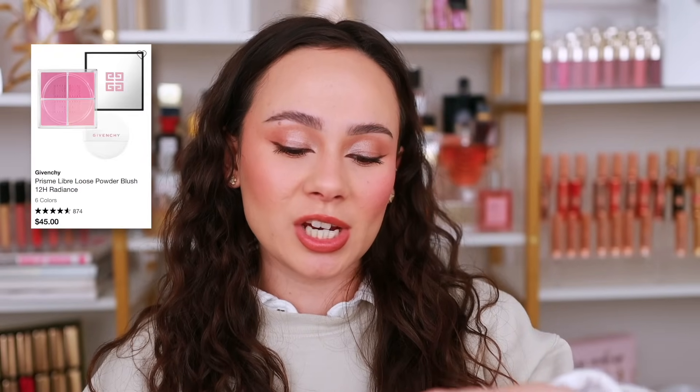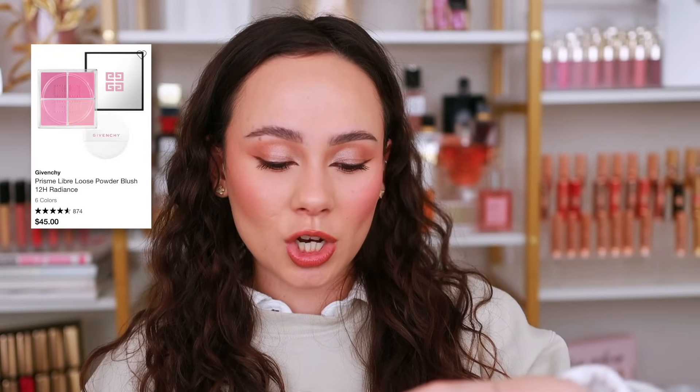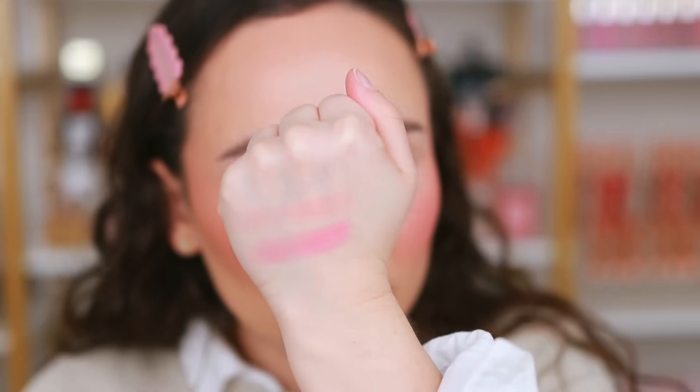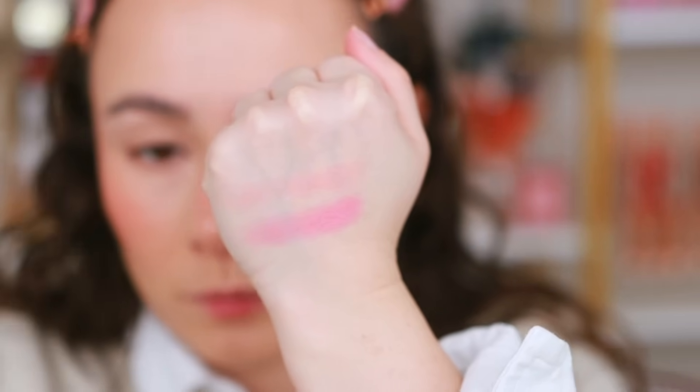The last blush I picked up is the Givenchy Prisme Libre Loose Blush in shade number 5. I originally picked up a shade months ago that was too light and didn't really show up on me, so I was determined to get a deeper shade. I really like the soft formulation of this; I just wanted a color that was flattering. This one looks quite bright and I can't wait to see it on my skin. A lot of you have recommended this color and formula to me, so I'll keep you updated.